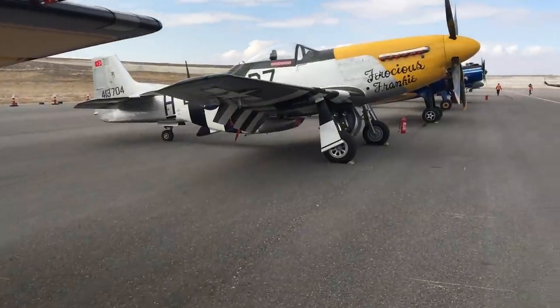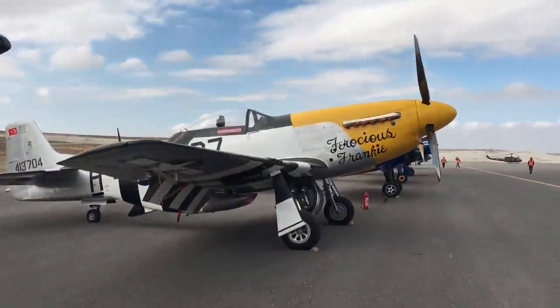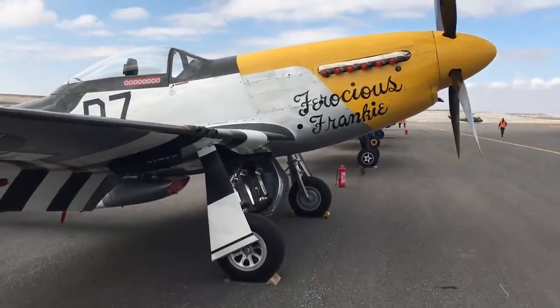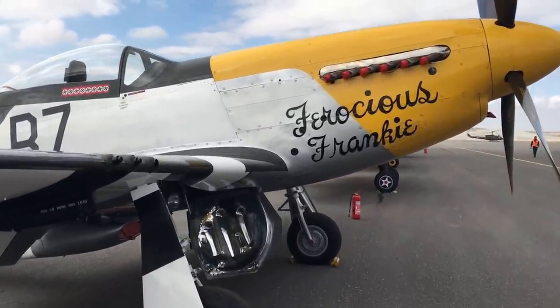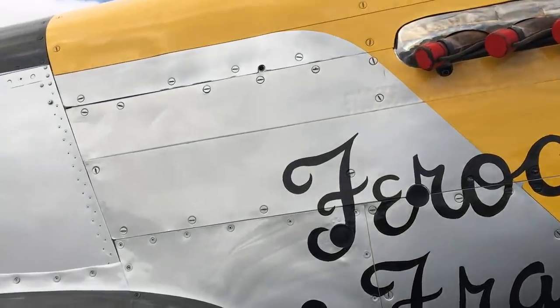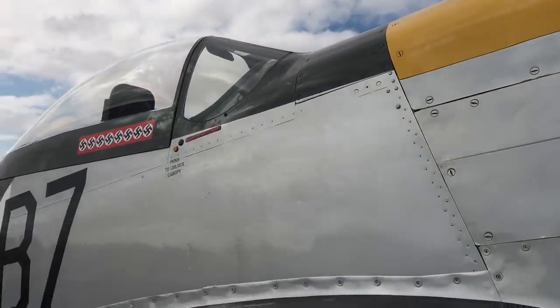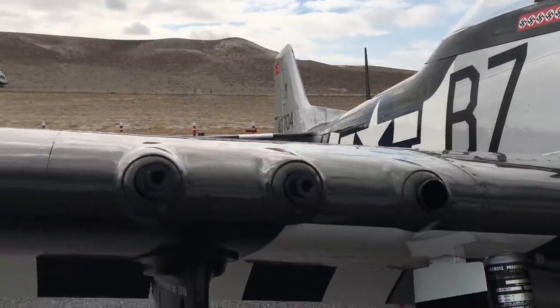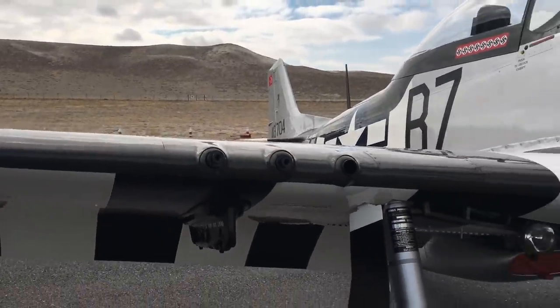Karşımızda P-51 Mustang. Dünyada neredeyse 20 civarında uçabilen P-51D var. O uçaklardan biri de Sivrihisar'daki müzede. Bu uçak aynı zamanda 2. Dünya Savaşı'nda çeşitli Alman Hava Kuvvetleri'ne ait 8 uçağı da düşürmüş; gerçekten gazi bir uçak. Bu havacılık gösterilerinde muhteşem sesini de dinleyeceğiz.